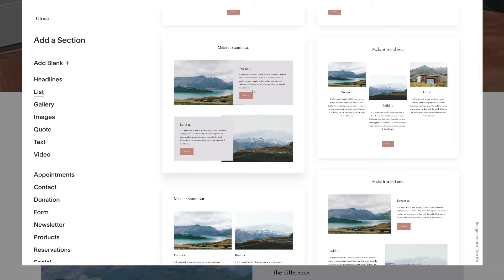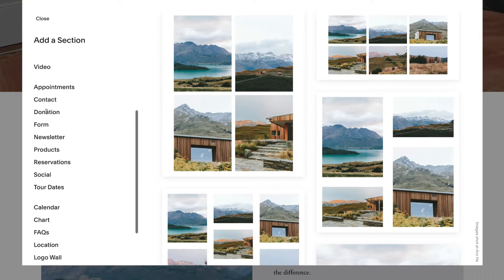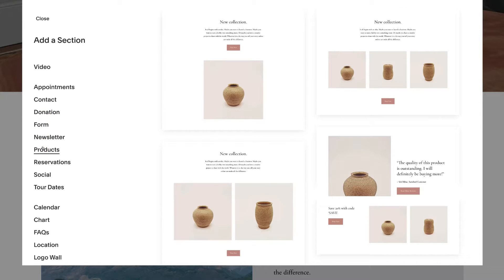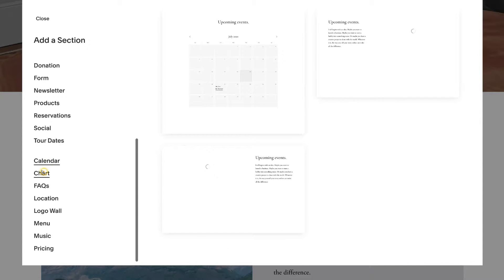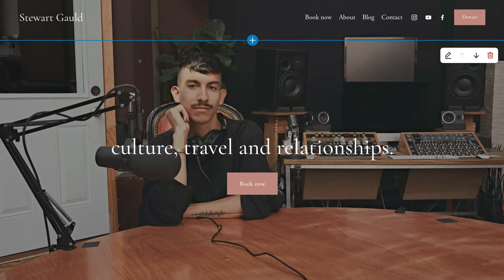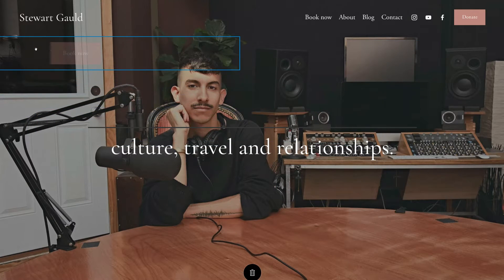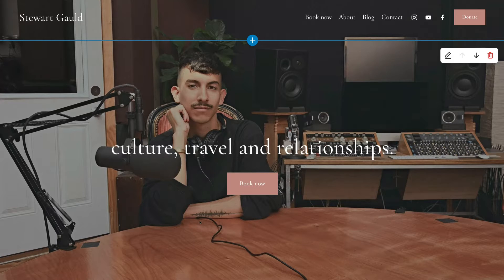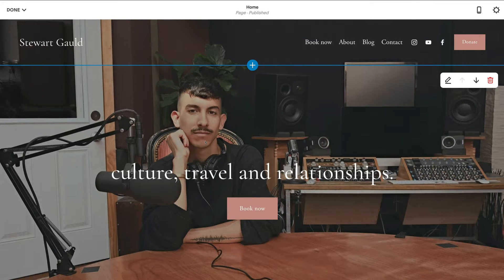You can continue adding new sections and choosing the type you like. There are also elements you can add such as appointment forms, contact forms, donation forms, newsletters, products, calendars, charts, FAQs, and location. One of the great things about Squarespace is that it's very structured — you can't make your website ugly. You can't just drag a button to a random spot; it will only slot above or below other elements, making it essentially impossible to create an ugly website.